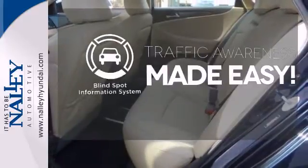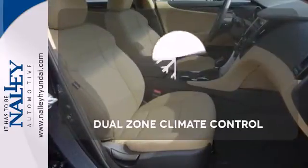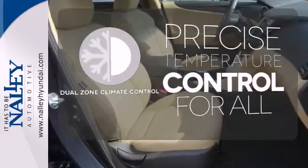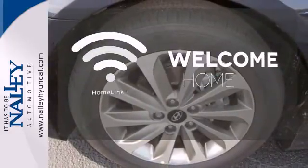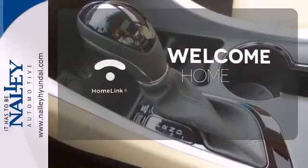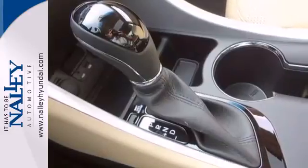The blind spot indicator helps you maneuver through traffic. No one will complain about the temperature with a dual zone climate control. Program garage door openers, gates and lighting systems with Homelink. This ride is ready to pamper you.